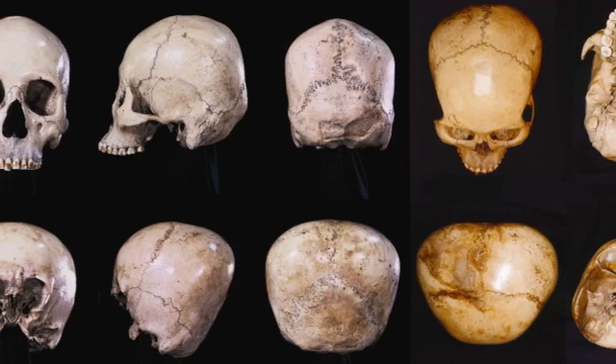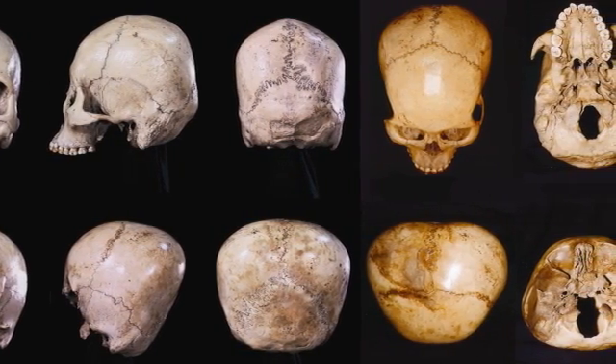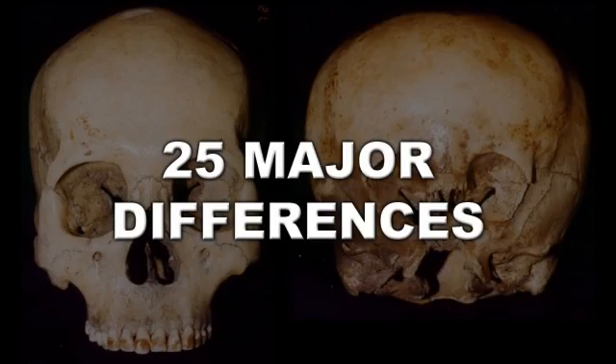If we consider 25 physical points of reference on the human skull and the Starchild skull, not a single match can be found — not one. Even more remarkable is that some of those variations are unprecedented on Earth.